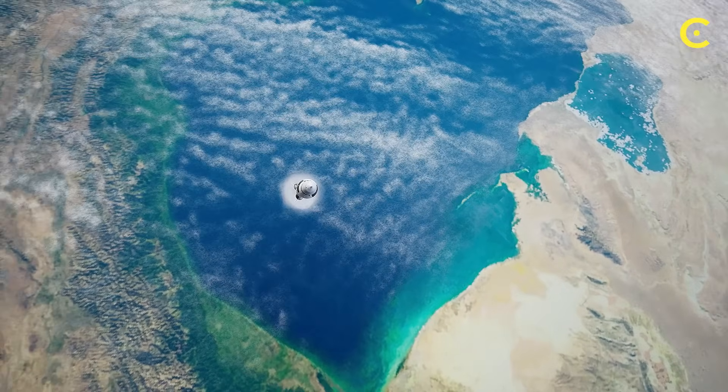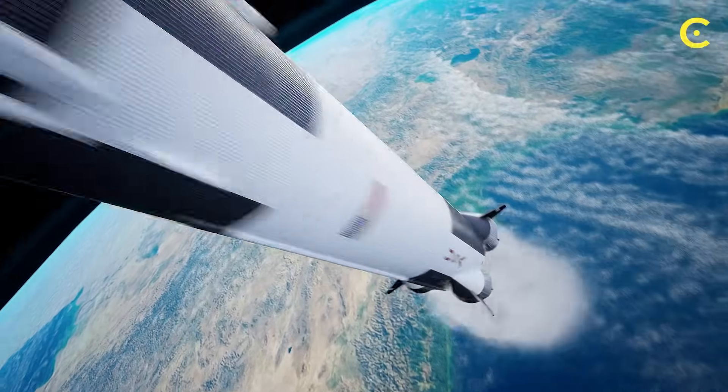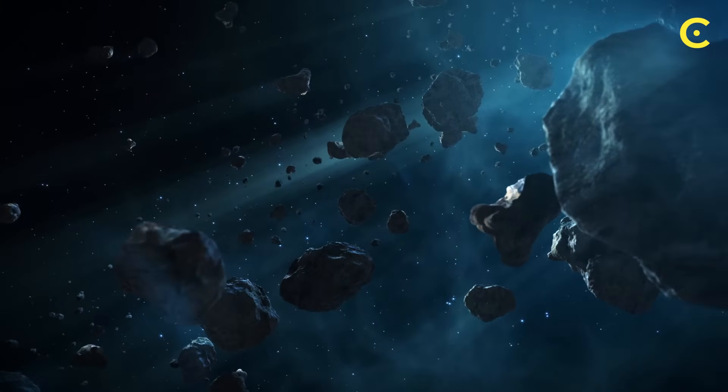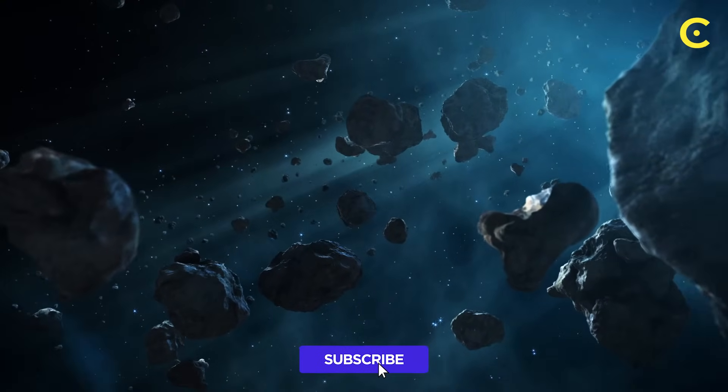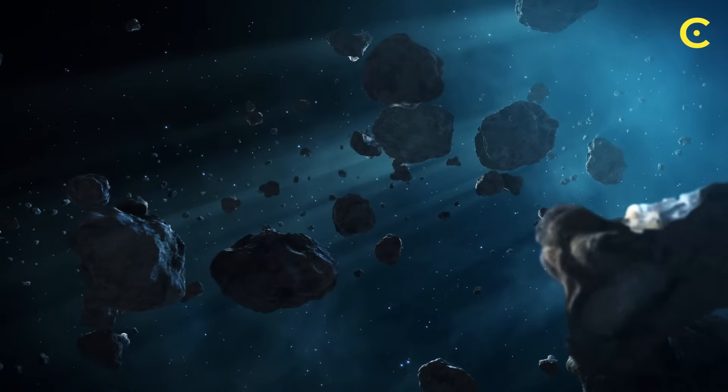What do you think — are we alone, or is the universe actively helping life get started everywhere? Let me know in the comments. And if this blew your mind as much as it did mine, hit that like button and subscribe for more mind-bending science.